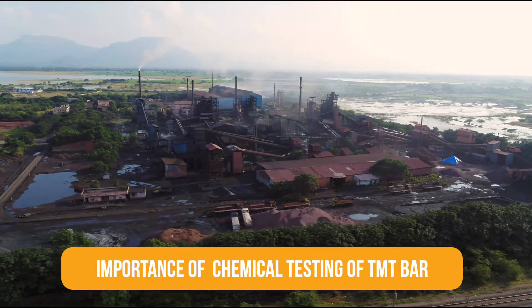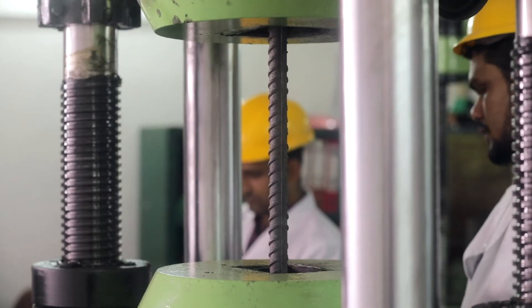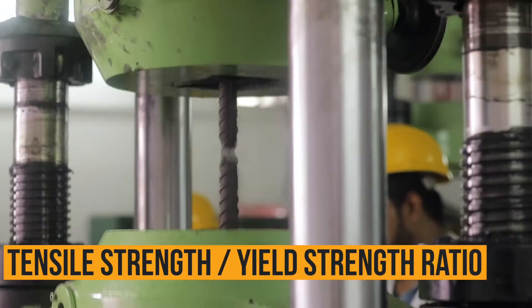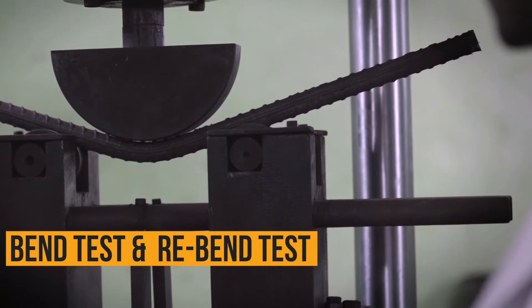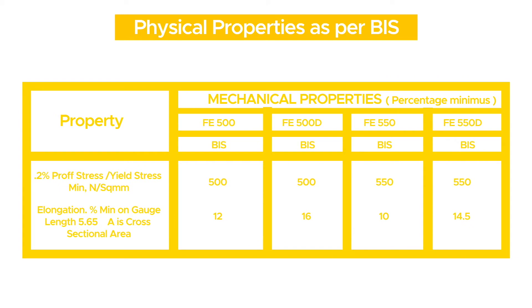Point seven: Physical parameters. Some of the basic physical parameters of TMT bars are elongation, ultimate tensile strength, yield strength ratio, bend test, and rebend test. Check the mill test certificate available with a retailer for each batch and ensure they are within the norms prescribed by BIS.